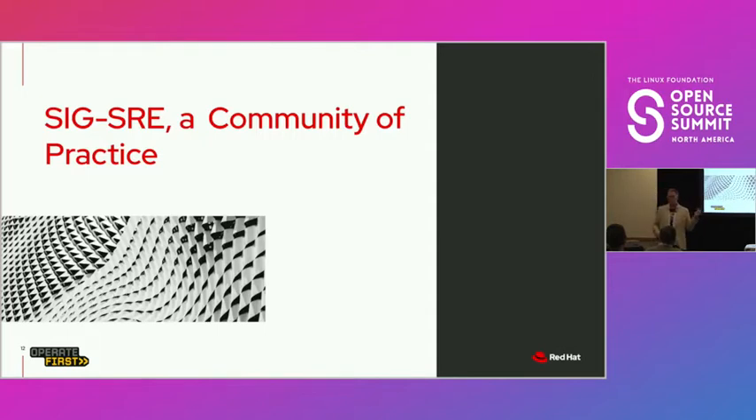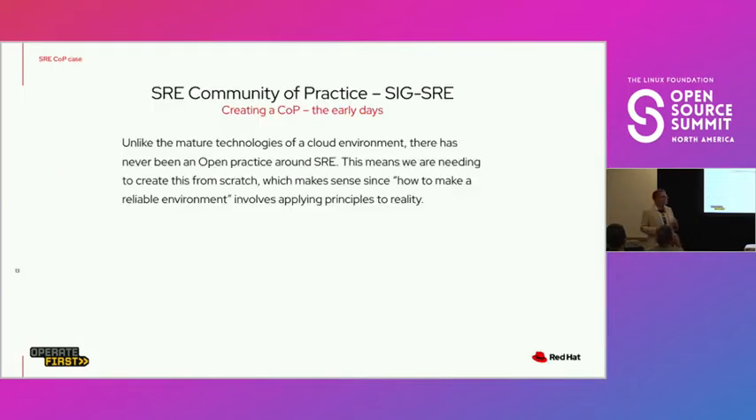Let me jump over to the SIG SRE — a community of practice we're just beginning to work with. If we're going to create this open environment, part of it is the policies, the processes. These days when you do a cloud environment, it's site reliability engineering, because being reliable for your users and matching that service level is the goal. Since there's not much beyond the great book from Google engineers and blog posts on this subject, we decided to start gathering things together by thinking about it as a community of practice and inviting participation.